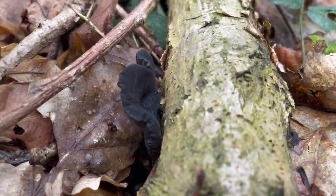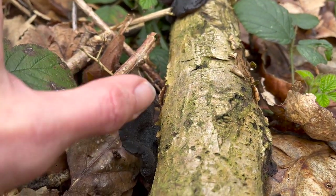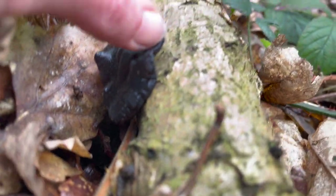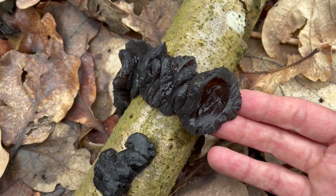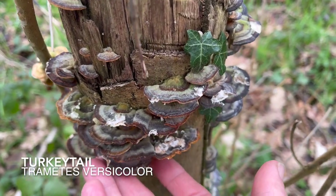This is a better specimen to show you. You can see how it's got a velvety, matte back, and then on the underside it's a lot shinier and more gelatinous. They used to destroy these for fear of witches. And there's a beautiful stump of turkey tail over here.